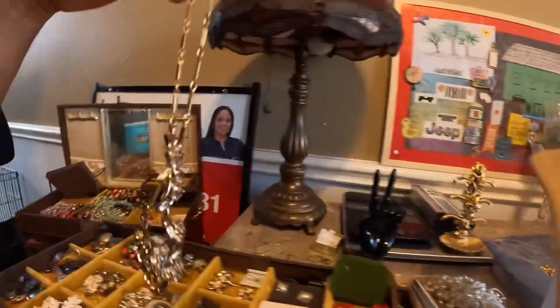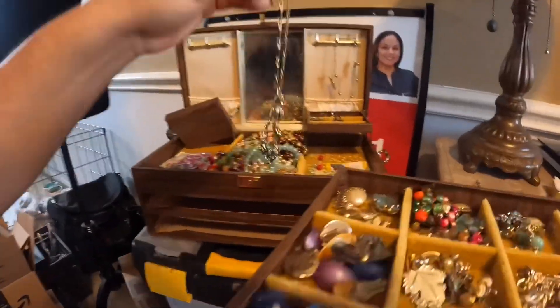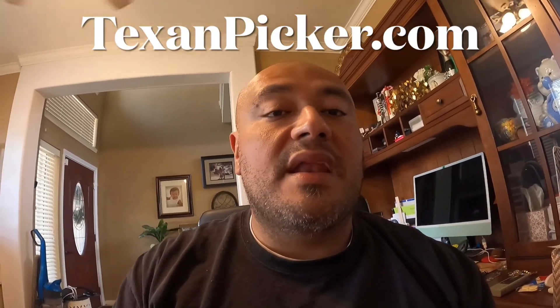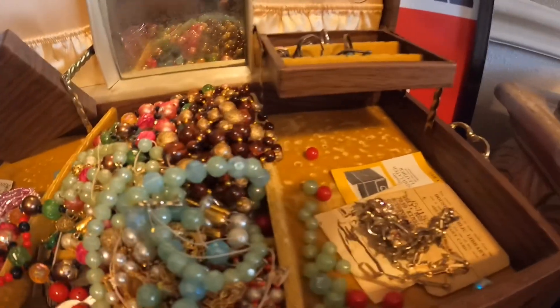If you guys go to texanpicker.com, there's a way to message me directly there, and I'll get the messages pretty quickly. If you see something you like or have a question about something, feel free to email me there and I'll get back to you. Texanpicker.com.